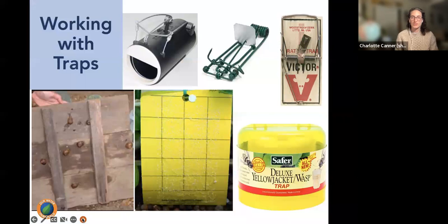Traps come in a variety for different pests: mole and gopher traps, rat traps, yellow jacket traps, fly traps, and sticky traps for flying insects. For yellow jacket traps, put them out as early as February or March to capture the queen and significantly reduce the population in your area. There are also snail and slug board traps, which we'll cover in more detail later.